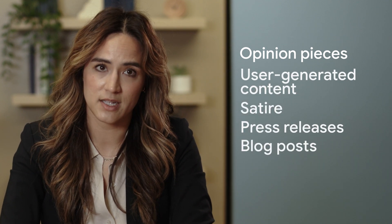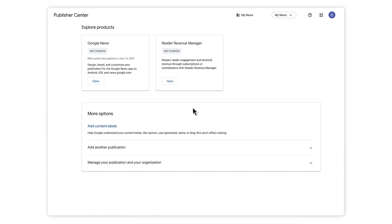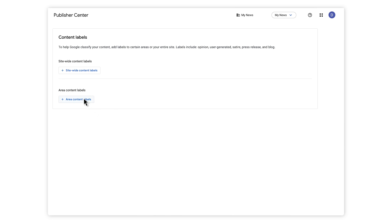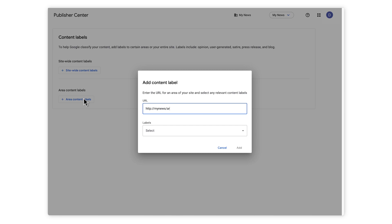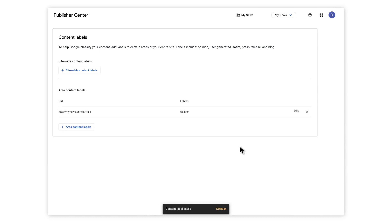Let's talk about content labels. Content labels help Google understand what your content is about. Adding labels won't affect search engine rankings or whether you appear in Google News. If you publish opinion pieces, user-generated content, satire, press releases, or blog posts, adding content labels can help Google classify what is news content and what isn't. To label your news content, go to Publisher Center. Under More Options, click Add Content Label, then click Area Content Label. Enter the URL for a section or area of your site, select the relevant content label, and click Add. If your news organization only publishes satire or opinion pieces, add a site-wide content label, which will apply to all content. To learn more, check out the Help Center and Community Answers, where news organizations share tips and ask questions.